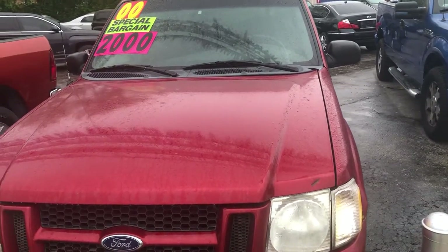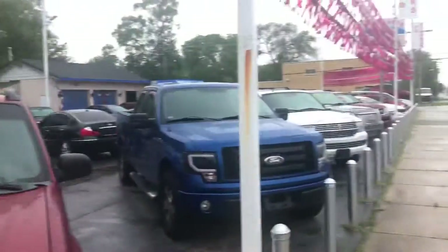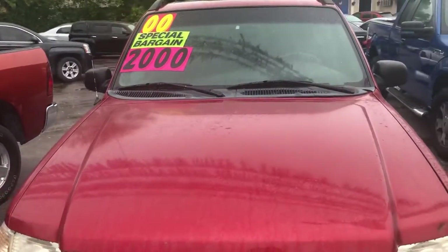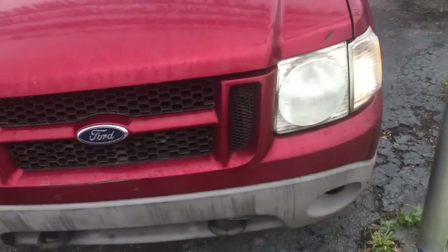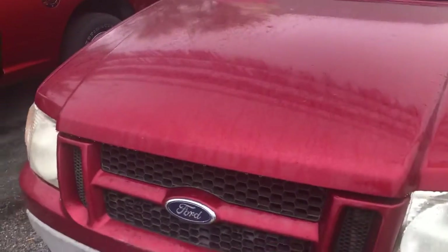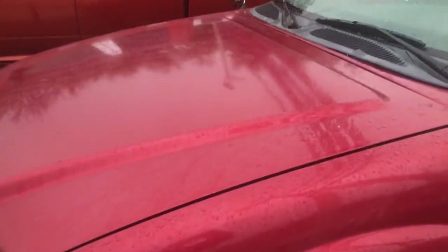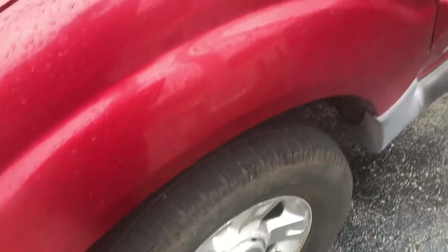Good afternoon everyone, your Sock Monkey here coming to you from Great Lakes Auto House in McClothian, Illinois with a 2000 Ford Explorer Sport Trac. This is the first generation of the Sport Trac, based on that generation of Ford Explorer, and features the same four-liter single overhead cam V6 that the Explorer had.